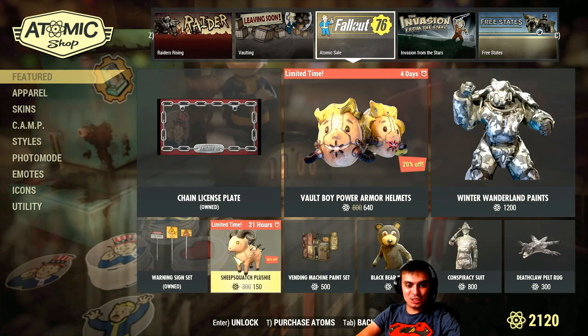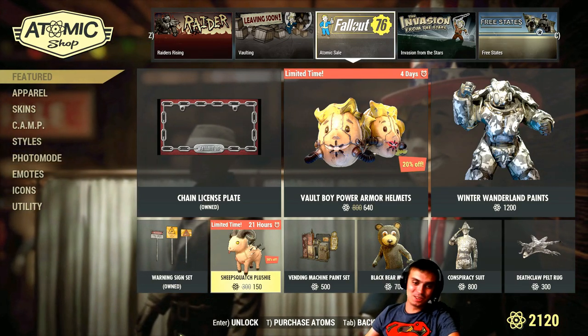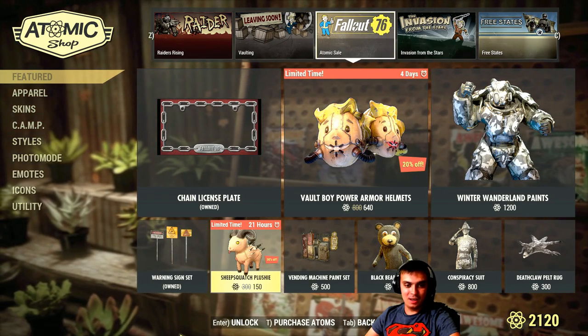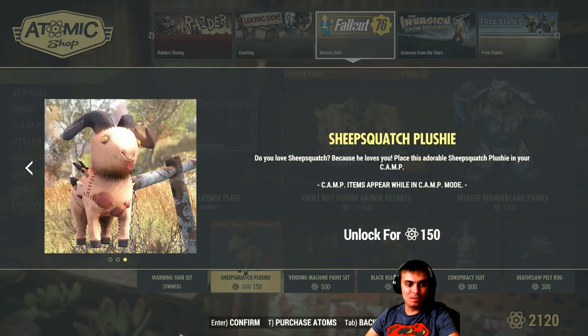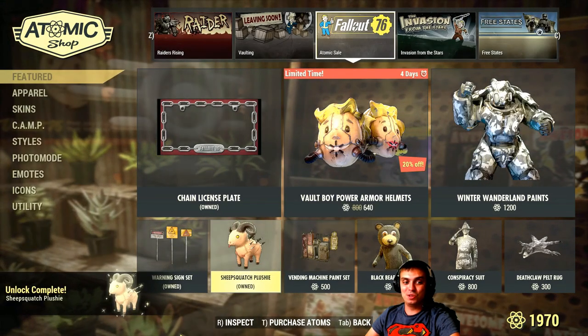And the plushie — hell yeah, let's go! Plushie with a 50% discount, 150 atoms. I'm collecting these toys, so I'm definitely gonna grab it right now and build it and show it to you, so you might want to get one too.